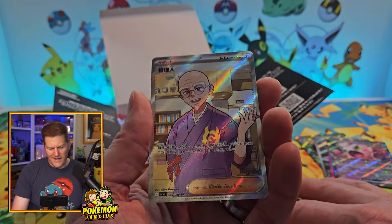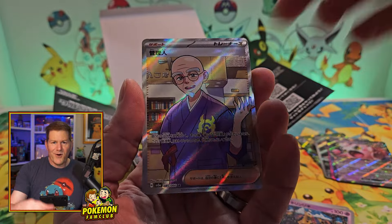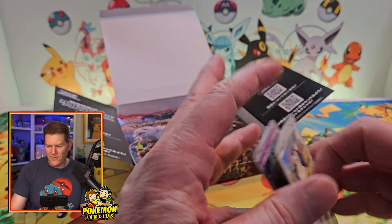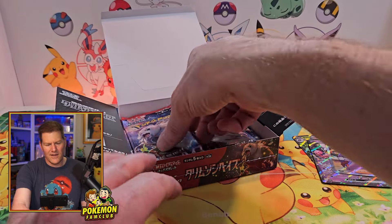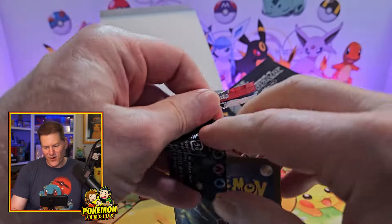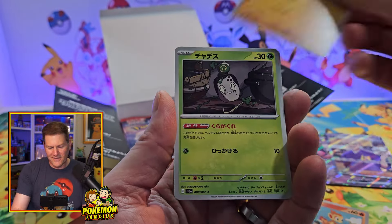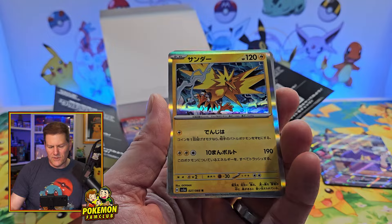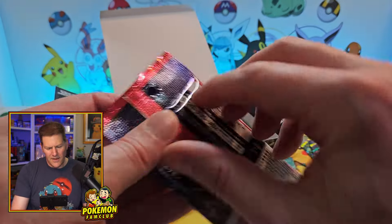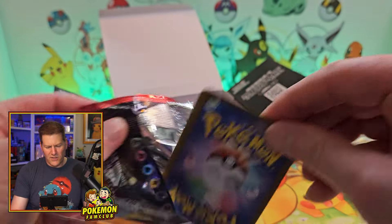I was able to pre-order the next special set, so we got something here. Oh, it's Caretaker — not the SR you want to get. Maybe we'll keep going, hopefully get that Eevee. That's a bummer. You're not the SR I'm looking for.